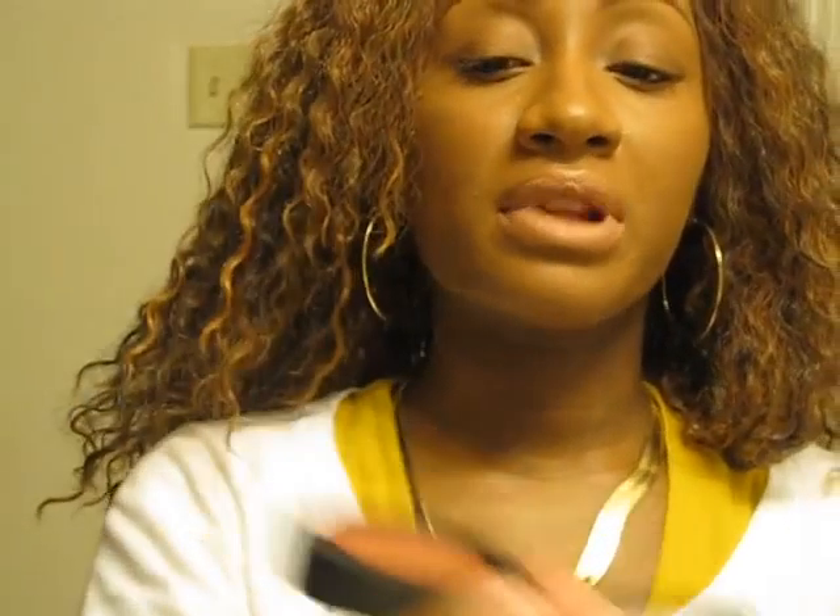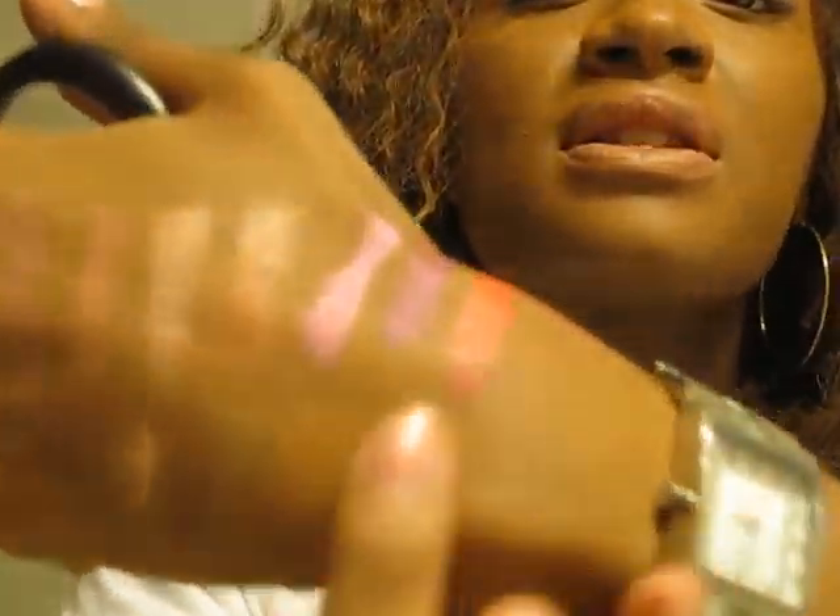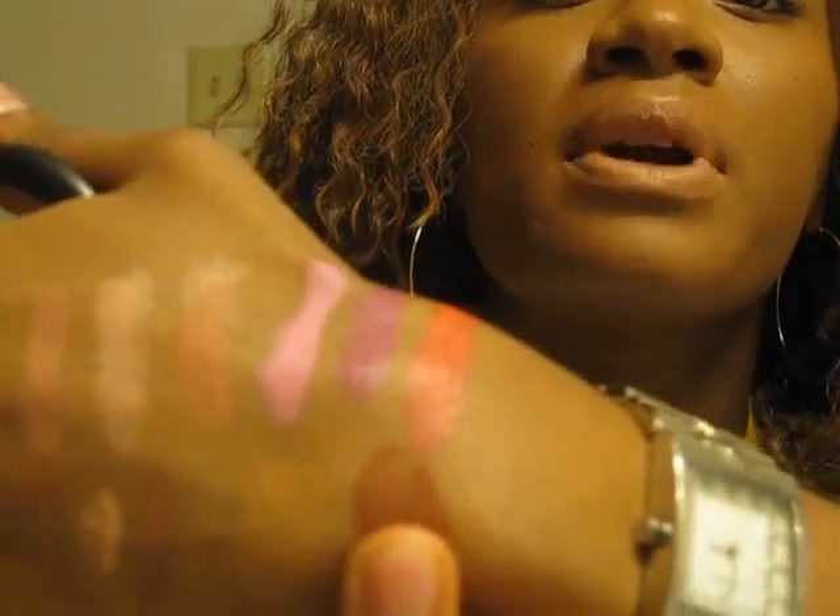Next thing we're gonna do is Raisin — this is a blush, a great pretty everyday blush. I'm gonna swatch that for you. It's very pretty but be very light with application because it is crazy pigmented.